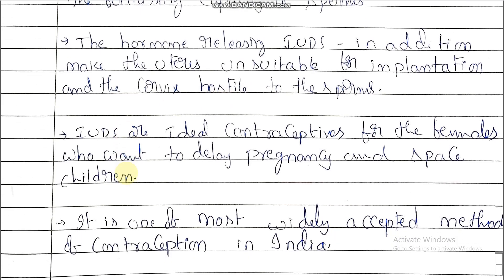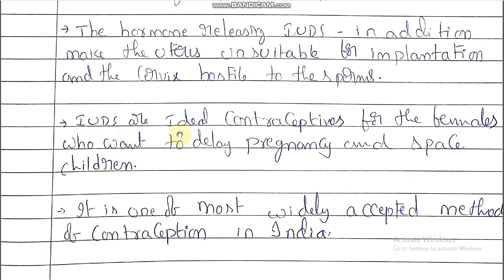IUDs are ideal contraceptives for females who want to delay pregnancy and space children. Those wanting children within a short duration — like one year or two to three months — should generally not use IUDs. IUDs are generally for those delaying pregnancy for three to five years. It is one of the most widely accepted methods of contraception in India.